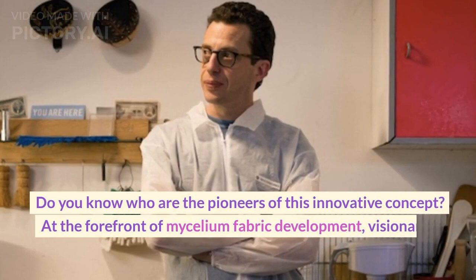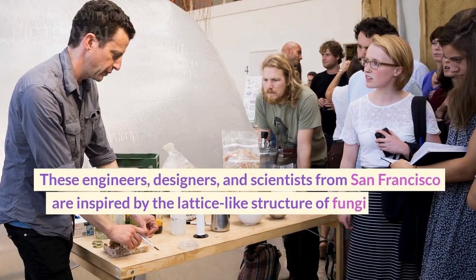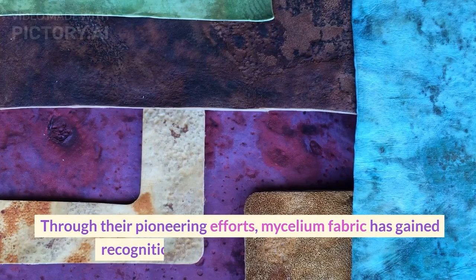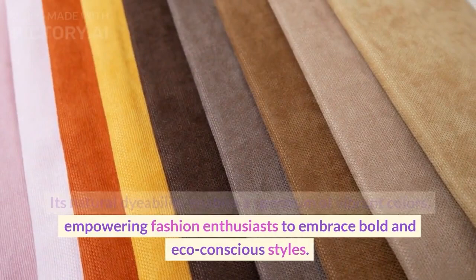At the forefront of mycelium fabric development, visionaries like Phil Ross and his team at MycoWorks are leading the way. These engineers, designers, and scientists from San Francisco are inspired by the lattice-like structure of fungi and have dedicated themselves to creating innovative products utilizing mycelium. Through their pioneering efforts, mycelium fabric has gained recognition as a carbon-negative material. Its natural dyability enables a spectrum of vibrant colors, empowering fashion enthusiasts to embrace bold and eco-conscious styles.